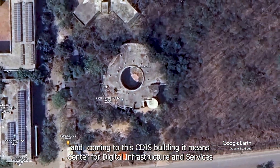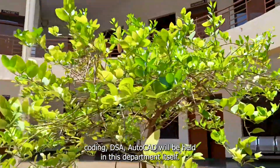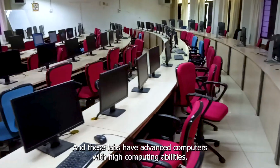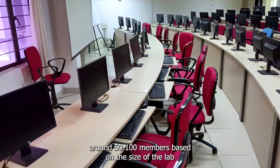Coming to the CDI building — it means Center for Digital Infrastructure and Services. Here all labs related to computers, like software, coding, DSA, AutoCAD, etc., are held in this department. These labs have advanced computers with high computing abilities. Each lab can accommodate around 50 to 100 members depending on the size of the lab.